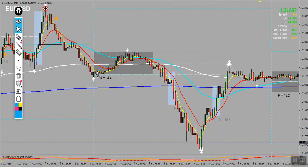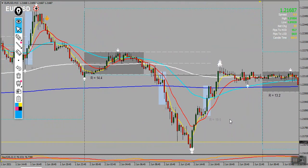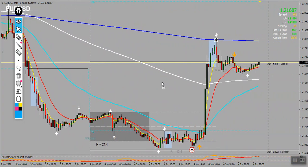Moving on to the second day — it was a nice setup but there was no entry point; I would have actually missed this one. Same thing on the third day. Then on Friday the fourth, it actually gave a nice W pattern, with an entry point and then an exit point.